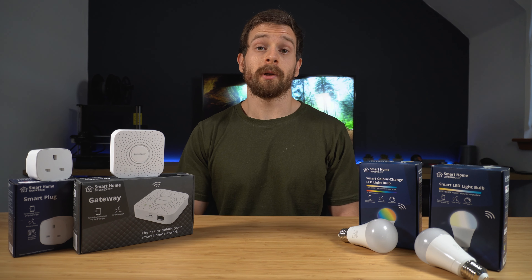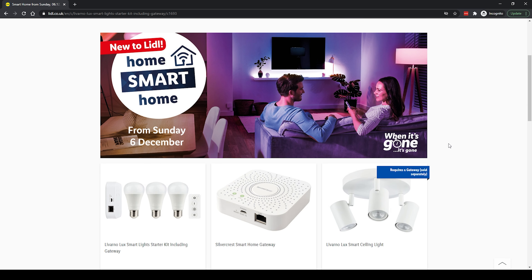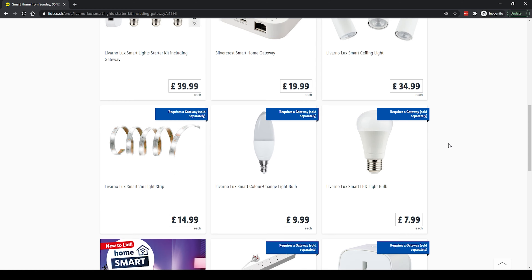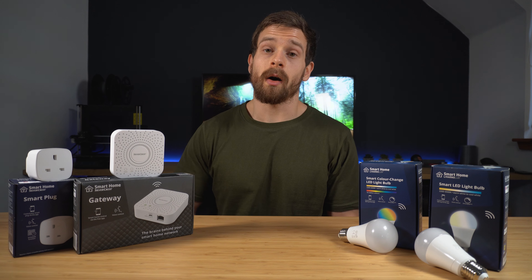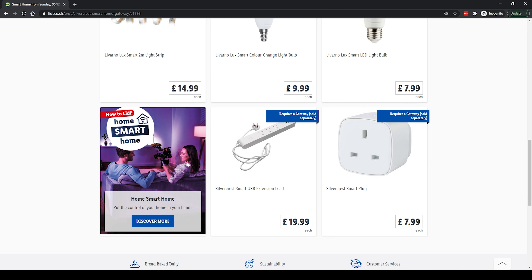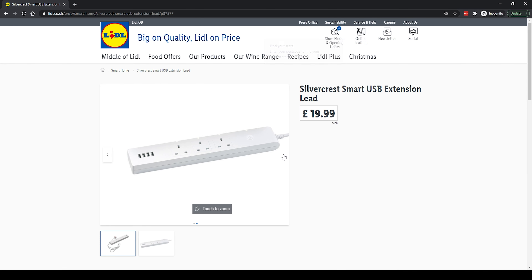All of their products are available to purchase separately. For this review I ended up picking up the Gateway for $19.99, one cool white to warm white bulb for $7.99, an RGB bulb for $9.99, and a smart plug also for $7.99. Some of the rest of their range includes ceiling lights, LED strips, and a smart power extension with USB ports.